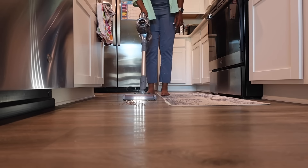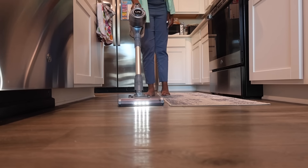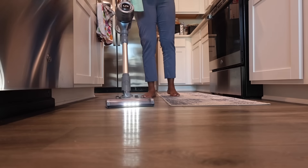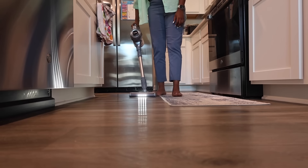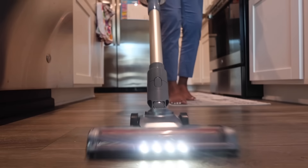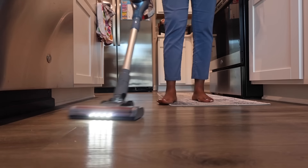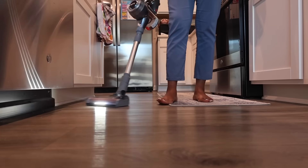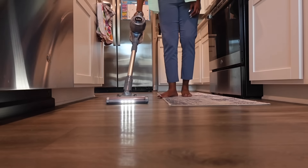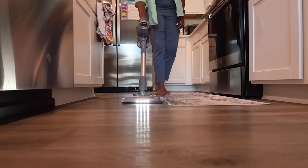This vacuum has a very powerful deep cleaning suction that picks up all the dirt and cleans with just the first go. You don't have to use it several times to pick up crumbs — whatever is on the floor, this vacuum gets it done on the first pass.